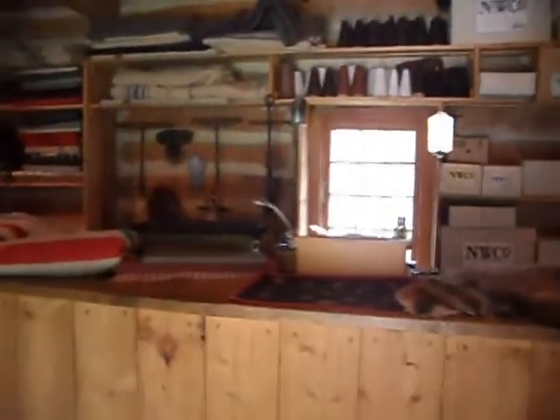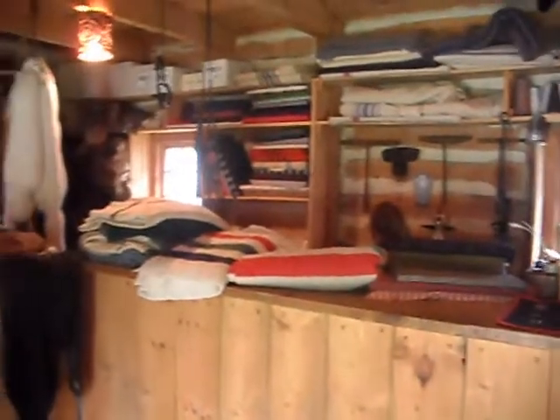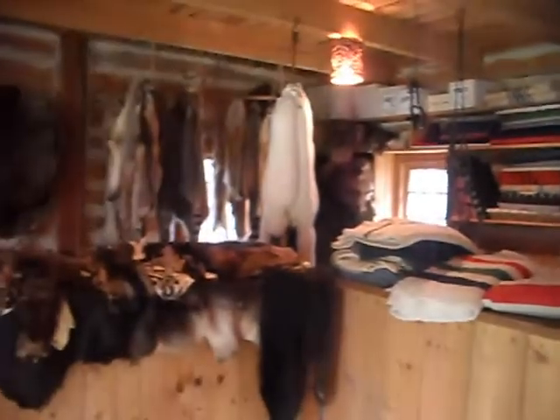They say this is the storehouse, but it's made up and filled up with the trading goods.